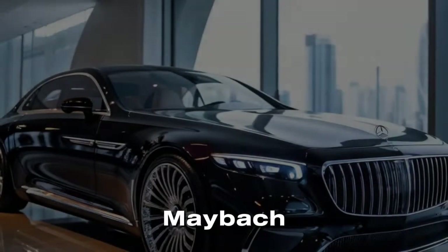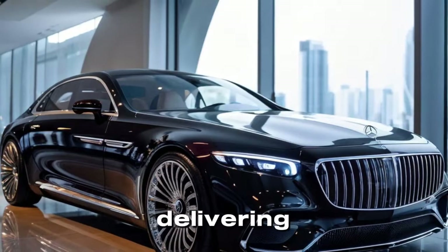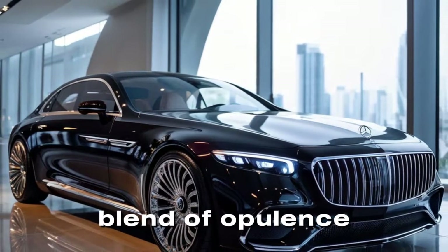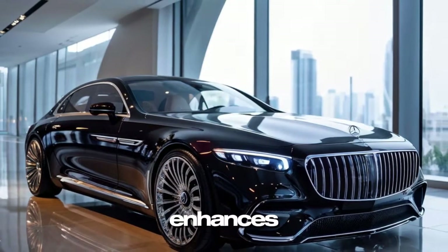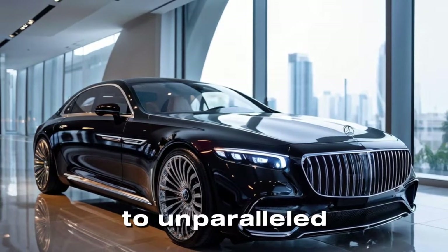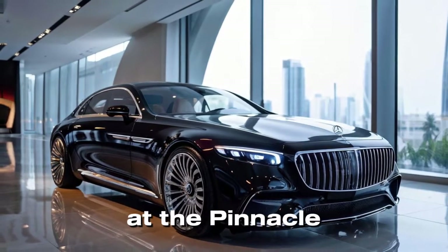The 2025 Mercedes-Maybach continues to set the standard for ultra-luxury vehicles, delivering an unmatched blend of opulence, performance, and advanced technology. This latest iteration enhances the brand's commitment to unparalleled comfort and sophistication, solidifying its position at the pinnacle of luxury automotive design.